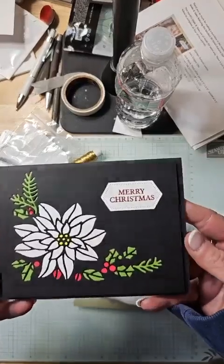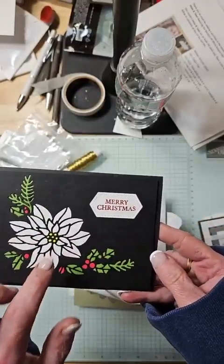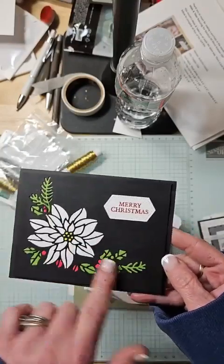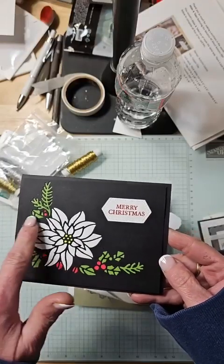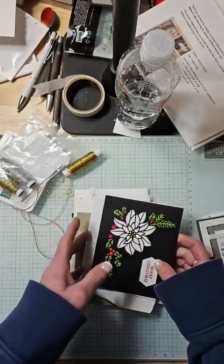Jane sent me this beautiful card. This is gorgeous. I loved this die set — it was a stamp and die set from a few years ago. This is probably the nicest way I've seen it done. That's a lot of little paper piecing in there that she did. Congratulations, Jane. That looks awesome.